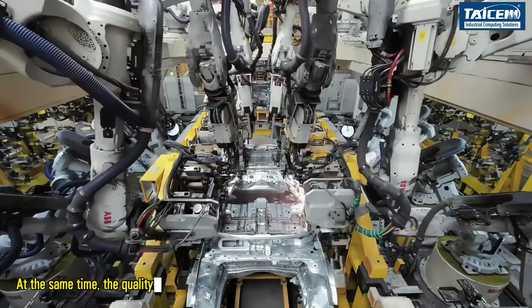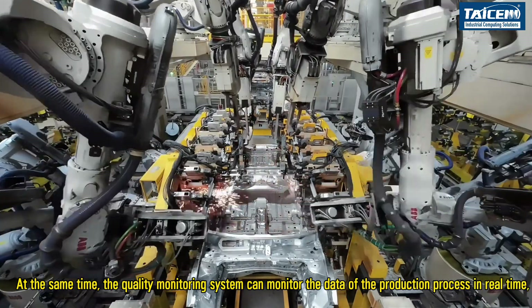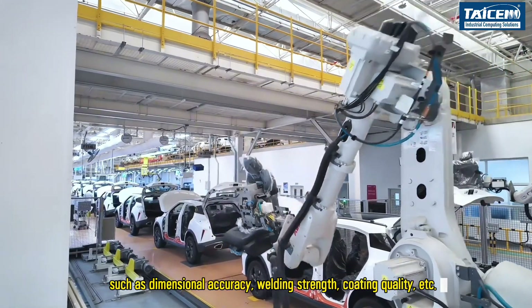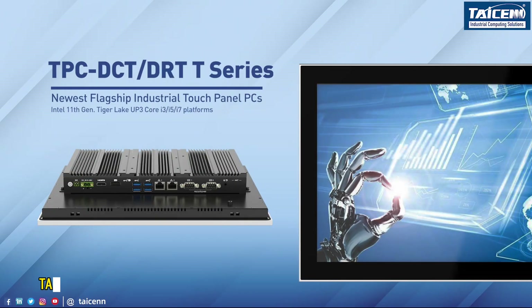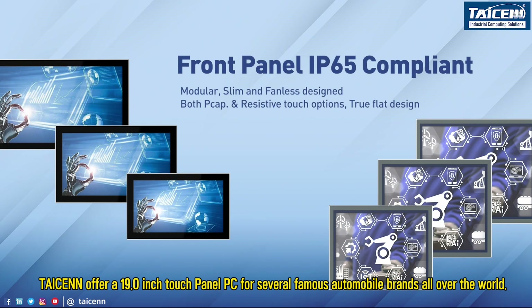At the same time, the quality monitoring system can monitor the data of the production process in real time, such as dimensional accuracy, welding strength, coating quality, etc. Once a quality problem is found, an alarm will be issued immediately so that it can be handled in time. Tizen offers a 19.0-inch touch panel PC for several famous automobile brands all over the world.